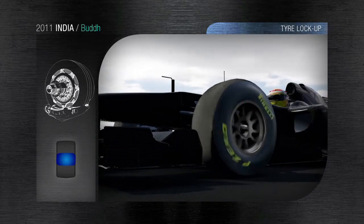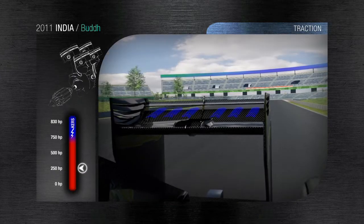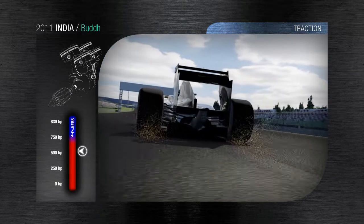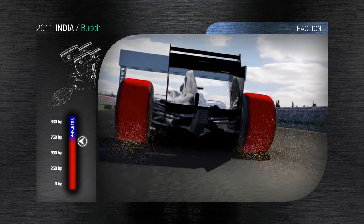On the longest straight, the DRS is fully open. The decreased downforce and the dirt on the track leads to wheel spin under acceleration. The surface temperature of the tyre climbs, placing a heavy demand on the tyre tread, which still ensures grip and stability even under extreme conditions.